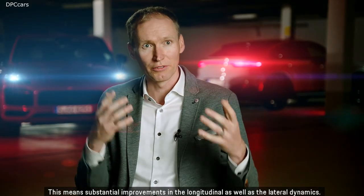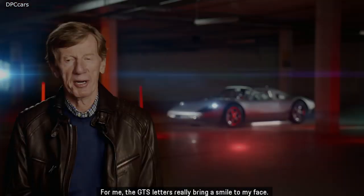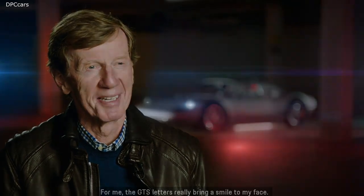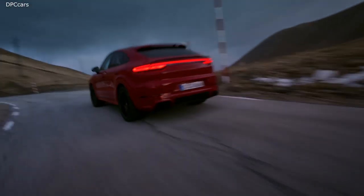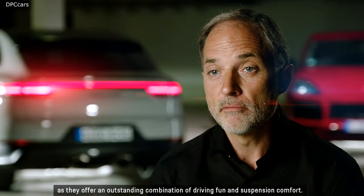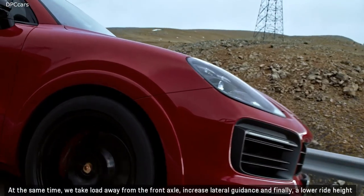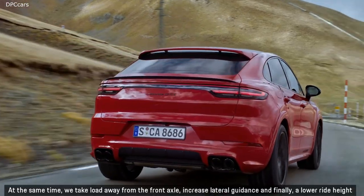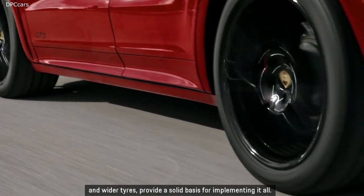This means substantial improvements in both longitudinal and lateral dynamics. The GTS models define the benchmark in lateral dynamics, offering an outstanding combination of driving and suspension comfort. The chassis setup is more directed to the rear, which underlines their sportiness. At the same time, load is taken away from the front axle, lateral guidance is increased, and a lower ride height along with wider tires provide a solid basis for implementing it all.